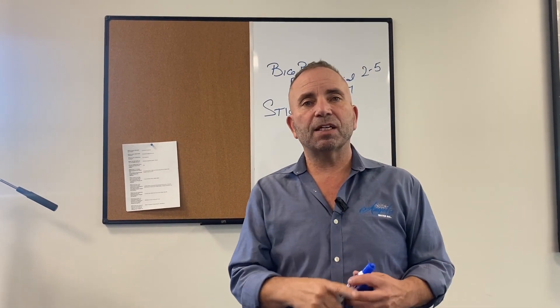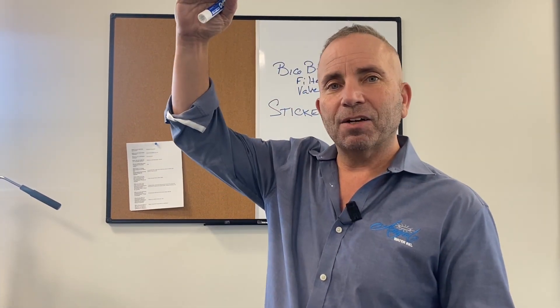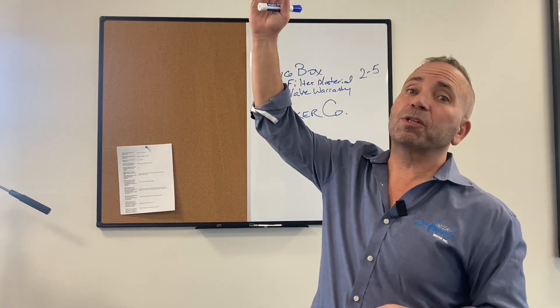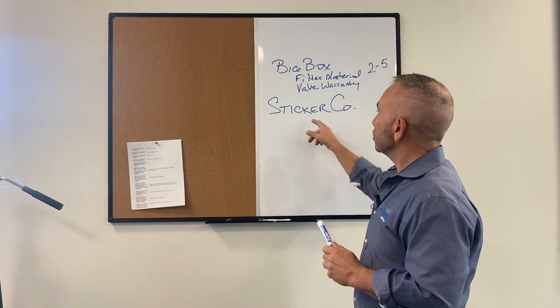Big warning signs about sticker companies: no NSF certification, assembled by some distributor. Don't take someone's word for it — ask them for proof. Is the resin, the filter material, NSF-44 certified? Is it made in America? Where's the tank manufactured? Little known secret: GE — you think American made? It's made in China. Almost everything GE did was to make profits higher, so they subbed everything out to China about ten years ago and then raised all their parts prices. Sticker companies is number two.